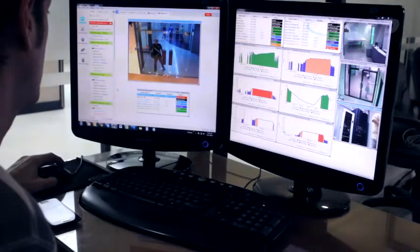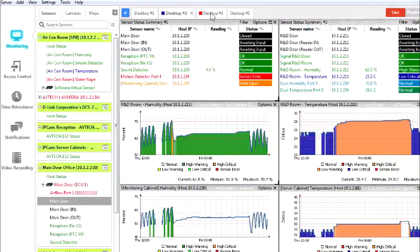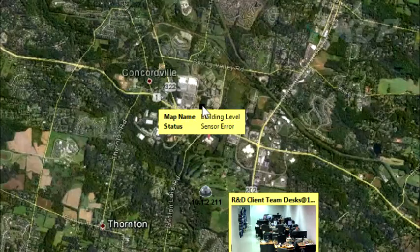Stay up to date with sensor statuses using our advanced graphing feature. Simply drag and drop sensors, graphs, or cameras onto any desktop. Use AKCP mapping to organize remote locations.